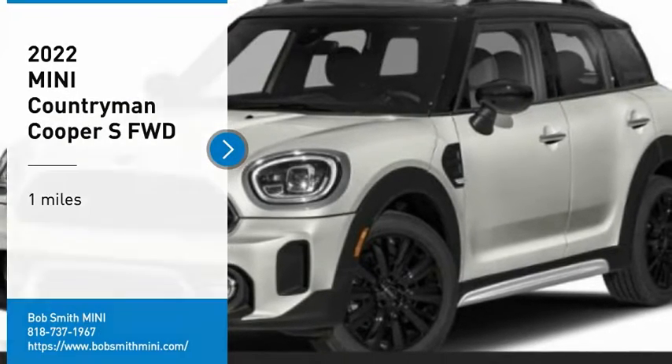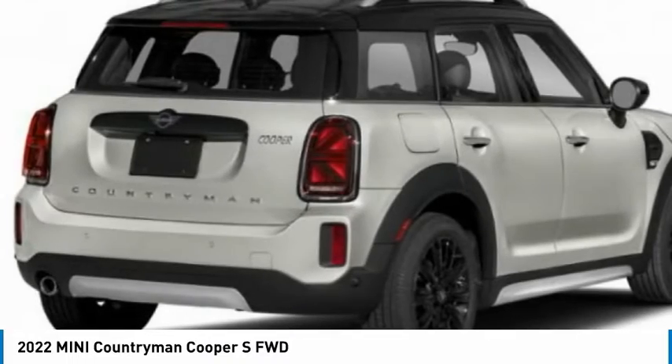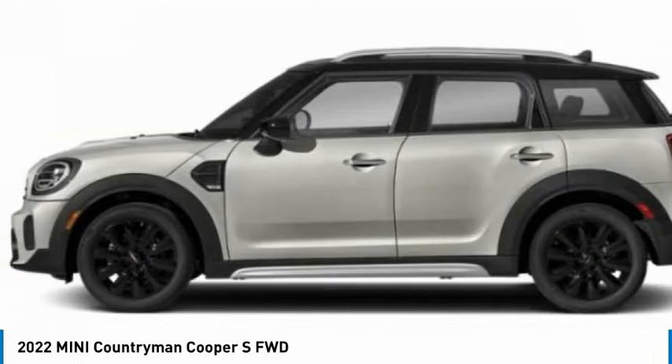Take a ride in the 2022 Countryman. The Countryman is a bright idea — four doors, more interior space, and positioning that evokes the rally heritage of the original Mini.